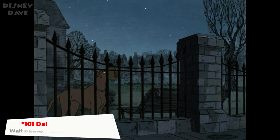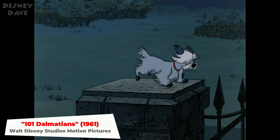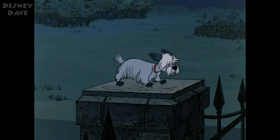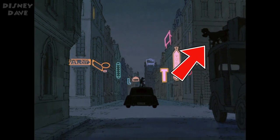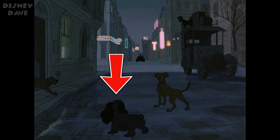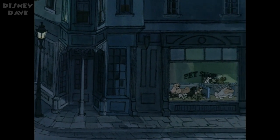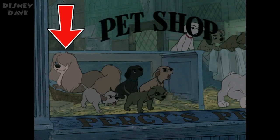Number two: 101 Dalmatians. During the twilight bark sequence in this classic 1961 movie, Lady and the Tramp make an appearance. Later on in the same sequence, Peg, also from Lady and the Tramp, can be seen in a pet shop window.